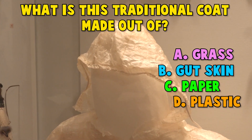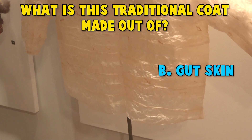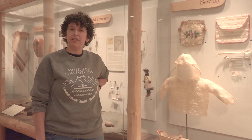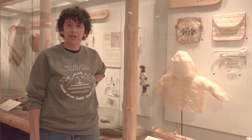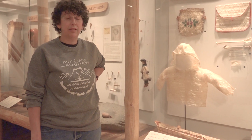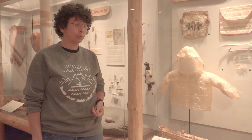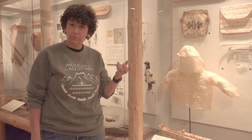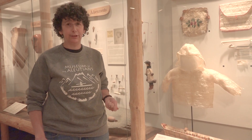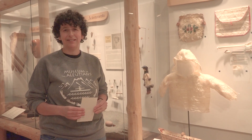If you guessed plastic, you're wrong. Nope, it's not paper. Nope, not grass. If you guessed gutskin, you are correct. People would use the esophagus and stomach of the seals and sea lions that they hunted for food and for the bones that they made tools from. They also used these internal organs to make a variety of tools that include rain gear. The rain gear was really adaptive — they could make it into a small pouch and carry it wherever they went. And then, of course, when it rained, which is often in the Aleutians, they would be able to still operate out in the weather, staying safe and dry.